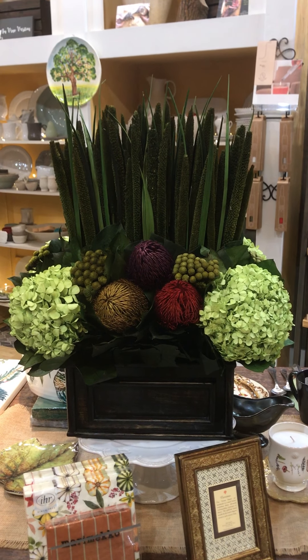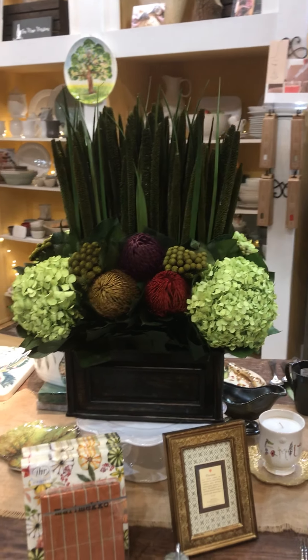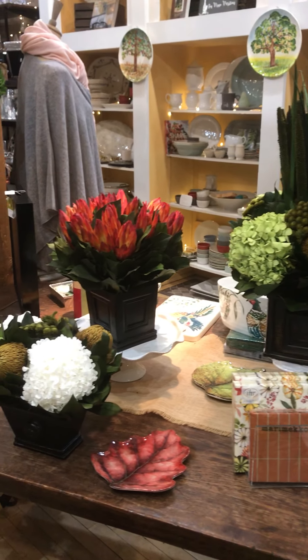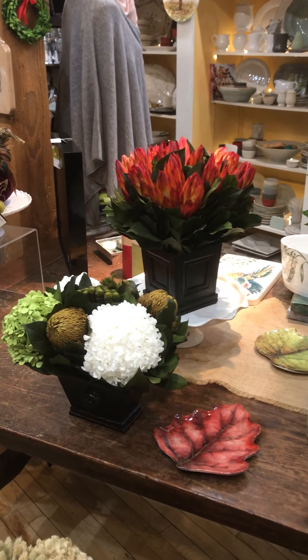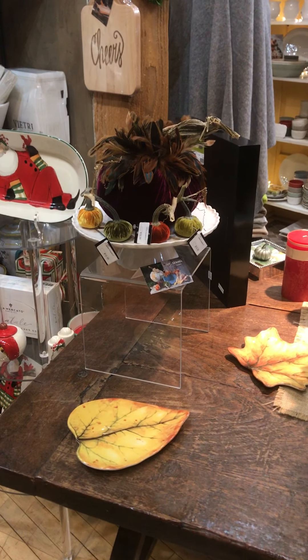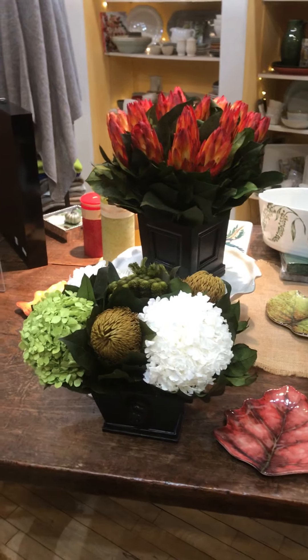Welcome back to the Italian Dish everybody, it's Holly. It's been a while since I've done a video, so I sincerely apologize, but we have been so busy here at the Italian Dish receiving all of our beautiful fall and holiday products in. I wanted to highlight some new things that just came in.